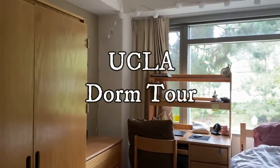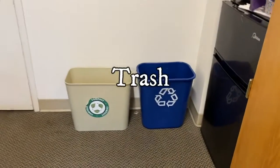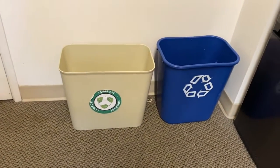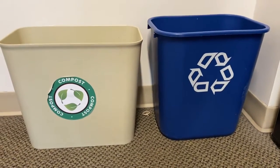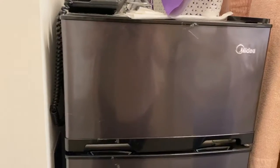Let's start with the essentials: trash bins. Every dorm has two trash bins, one for recycling and one for compost, so I don't need to bring a trash can. I don't have much room, so I place them right next to the door.